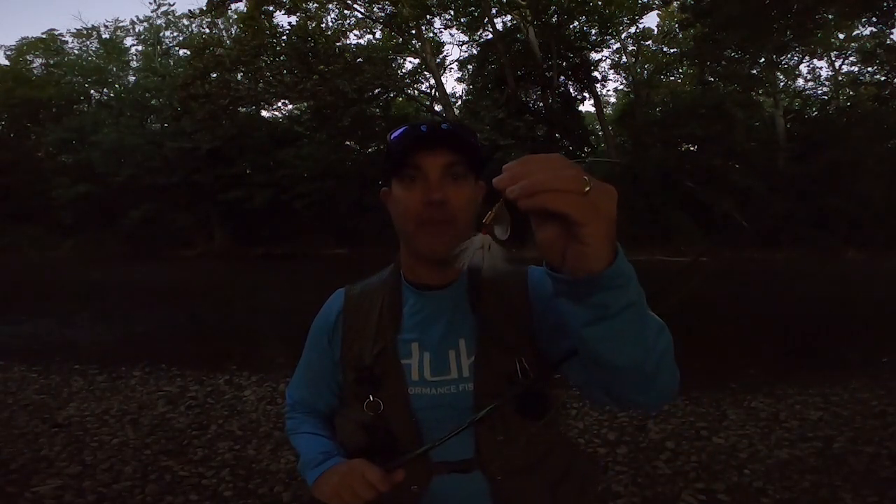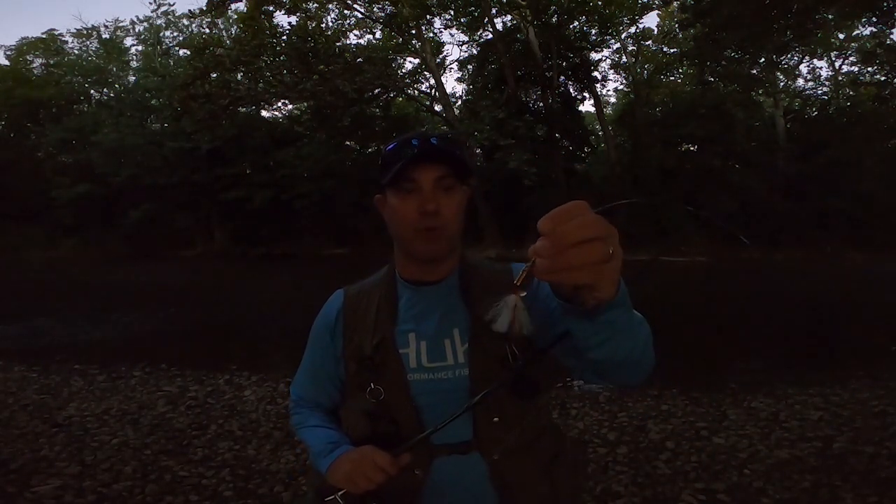Good morning everybody, welcome back to the channel. Out here on the creek, gonna do a little catfishing this morning. Gonna show you the Macks Spinner — this is a brand new Macks size three, white skirt, silver blade. We're gonna see if we can't get into some catfish. Eric was here a few videos ago and landed a monster flathead — see if I can do the same today. Stick with me.